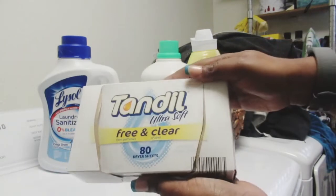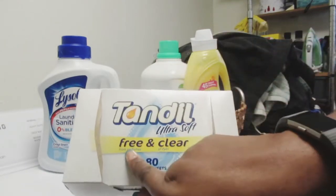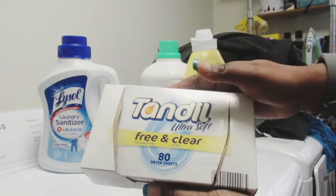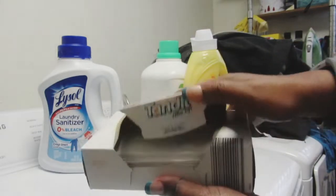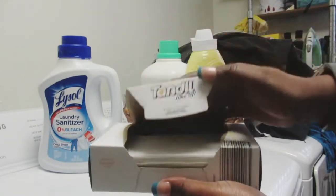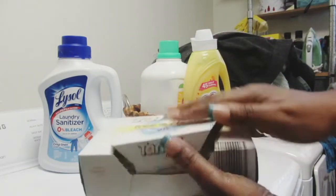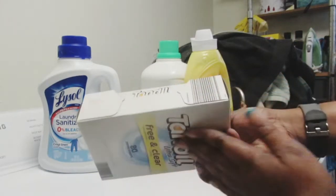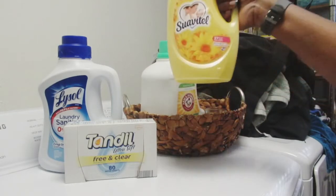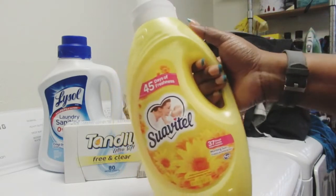Then I have Tandell Ultra Sheet Free and Clear fabric sheets that you put in your dryer. I got these from my local Aldi's. I love them. I switched from the regular Bounce — these are compared to Bounce. They smell really good even though they're free and clear. It's something about the smell of them. It says no fragrance but it smells like a soft fragrance.